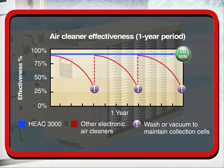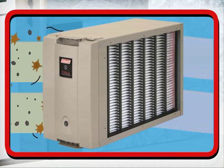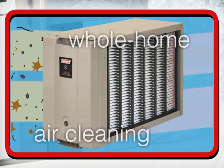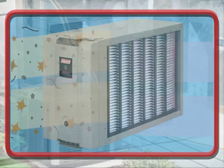And unlike competitive air cleaners, it can go a full year between servicing, which is a simple 20-minute procedure. The HEAC-3000 is the best solution for whole-home air cleaning, reducing house dust and pet dander, and improving allergy relief, so your family is healthier and happier spring, summer, fall, and winter.